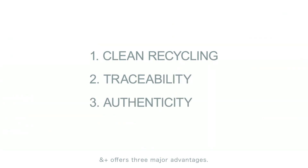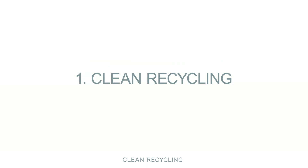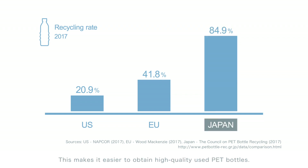ANNPLUS offers three major advantages. The first is Clean Recycling. In Japan, the recycling rate of PET bottles is higher than in other countries, making it easier to obtain high quality used PET bottles.